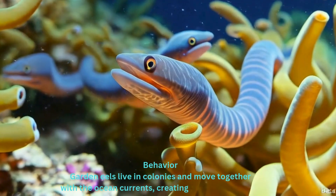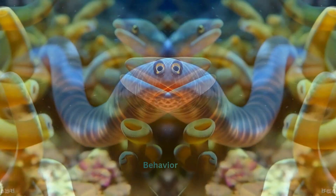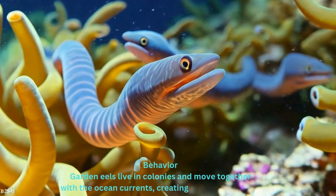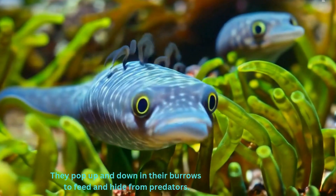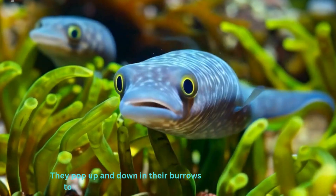Behavior. Garden eels live in colonies and move together with the ocean currents, creating a dancing effect. They pop up and down in their burrows to feed and hide from predators.